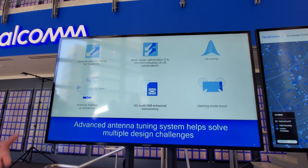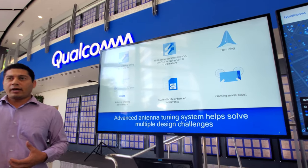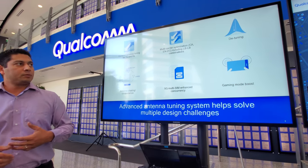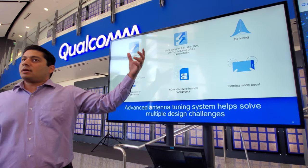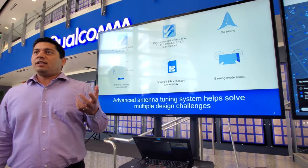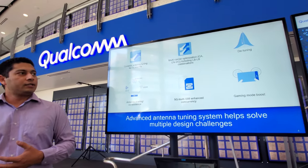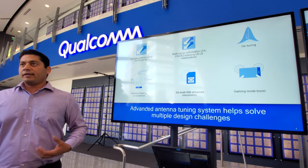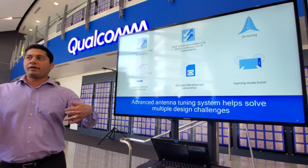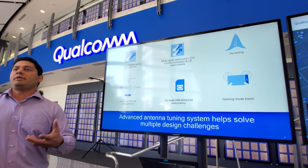One use case is dynamically tuning transmit and receive chains on the fly as needed. As soon as you bring your hand next to an antenna, its characteristics change and the antenna detunes, but the system can respond and keep performance optimal. You can do that across multiple carriers — dual connectivity between 5G and 4G, or carrier aggregation. Some OEMs use it for detuning, so inactive antennas aren't consuming energy. It also improves antenna sharing, coexistence, and dual-SIM operation — especially when you have paging and data signals coming into both SIMs — so you're not missing pages.